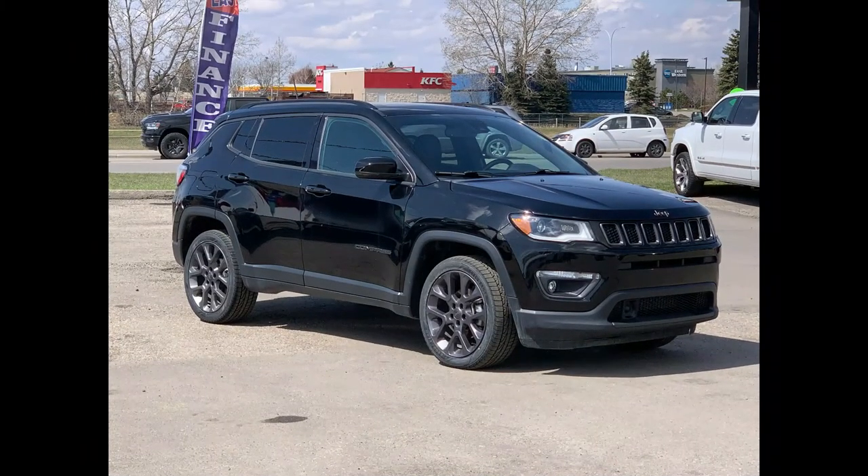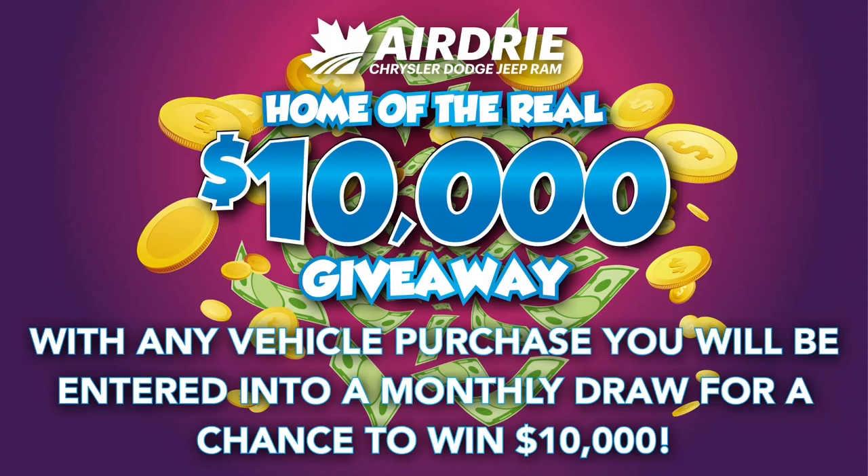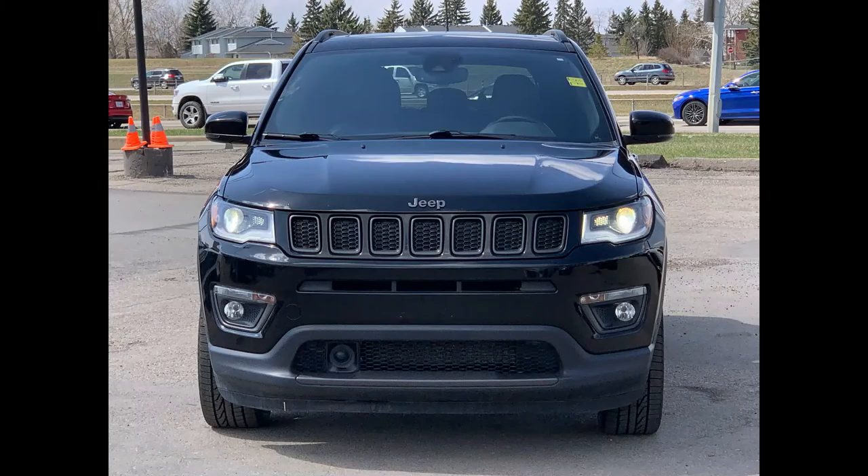Hello everyone, we're here today at Airdrie Dodge Jeep, home of the ten thousand dollar giveaway. With any vehicle purchase you make, you'll be entered into our monthly draw for your very own chance to win ten thousand dollars. And now back to the star of the show — we have this beautiful 2020 Jeep Compass High Altitude 4x4.